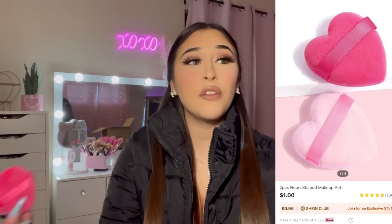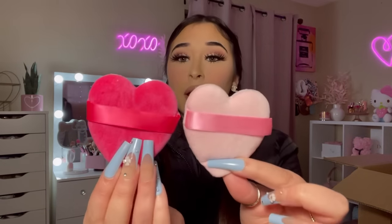These powder puffs are their little hearts! Oh my god, I love them — I am obsessed.